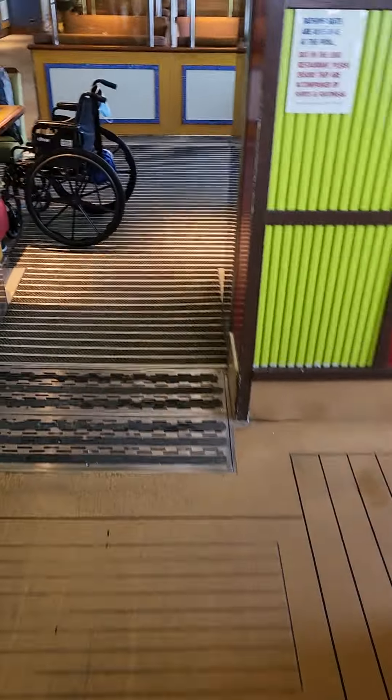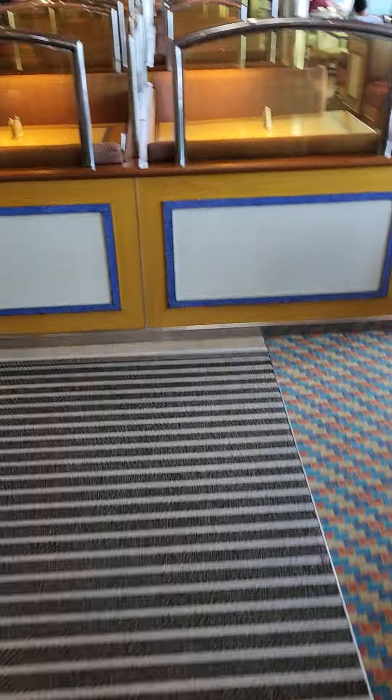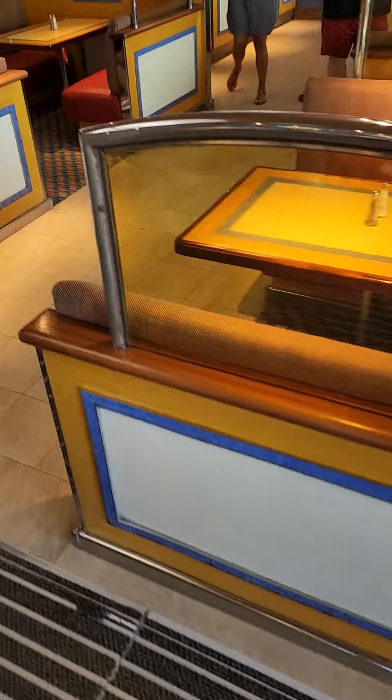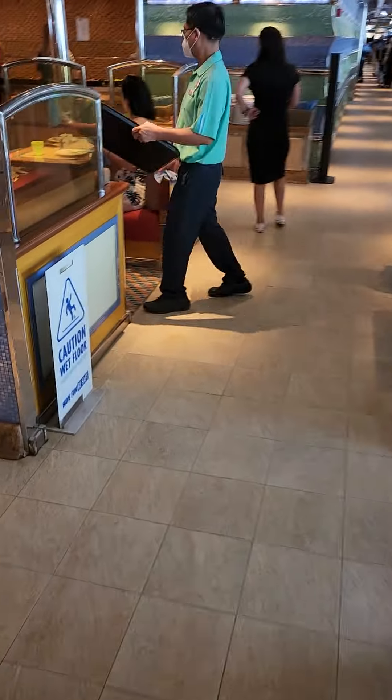I'm gonna take a walk through the buffet area. I won't be talking much because people are looking at me like I'm crazy. But this is the back buffet.